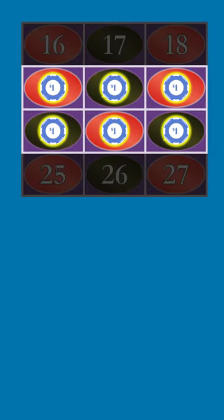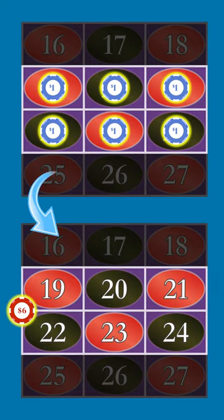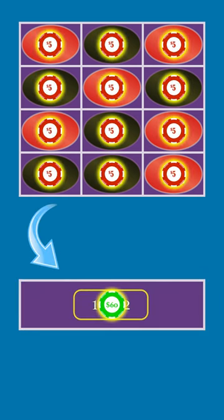If you make the same size bet on multiple single-number bets, you can usually roll them up into a single multi-number bet, and it won't affect your wins or losses when you hit or miss. So instead of betting $5 on the numbers 1 through 12, you can just bet $60 on the first dozen. When you miss, you still lose $60, and when you hit, you still win $120.